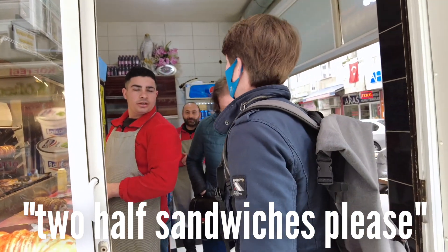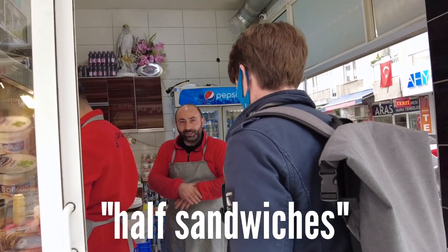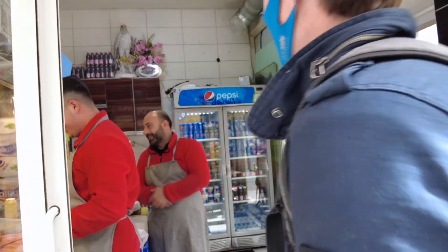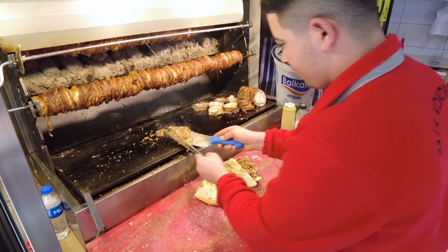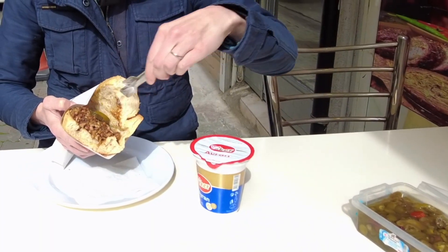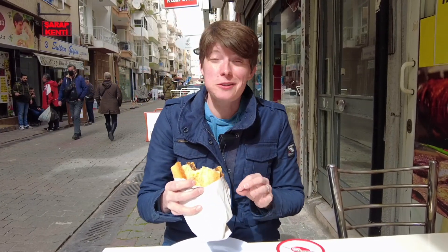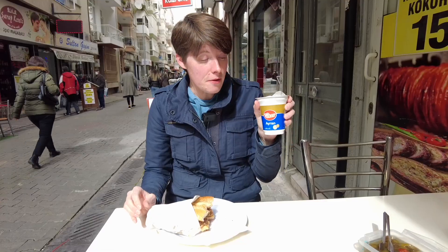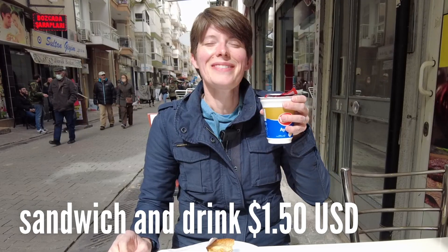We've come down to have a kokoreç today — this delicious looking sandwich that's super popular here in Izmir. It's actually made of the innards of lamb: the sweetbreads, the intestines, and all that. Throwing on a couple of peppers — wow, that is absolutely delicious. It's smoky, a little bit spicy, and it's going to be delicious with this ayran. Ayran is basically a yogurt drink and it's paired perfectly with this kokoreç sandwich. Refreshing.